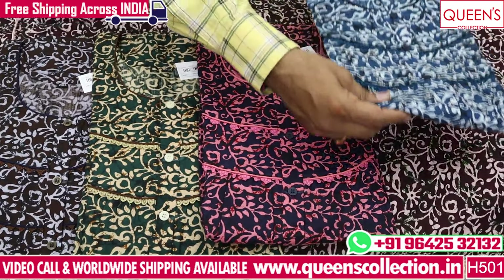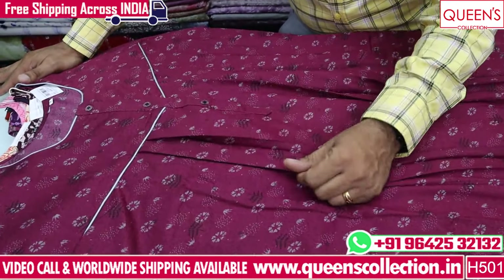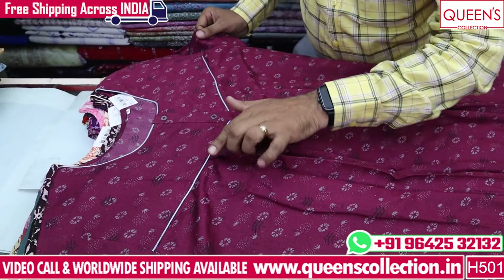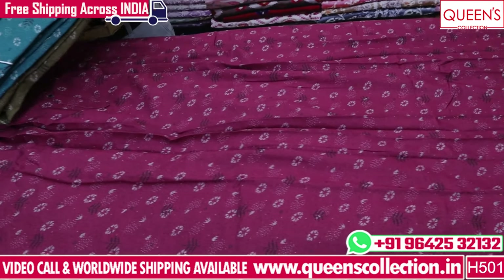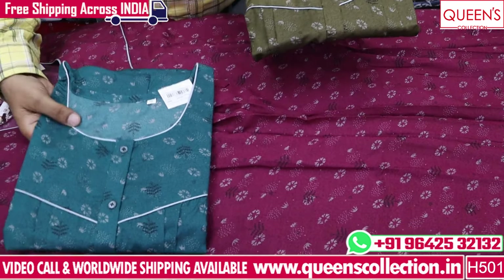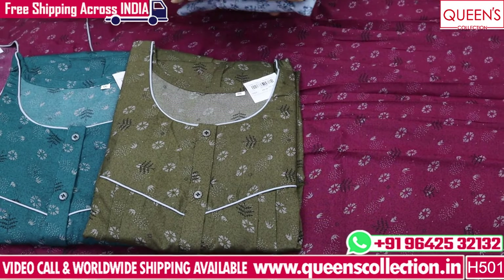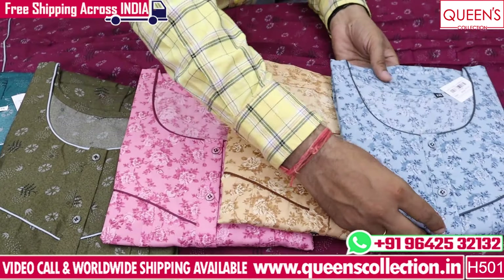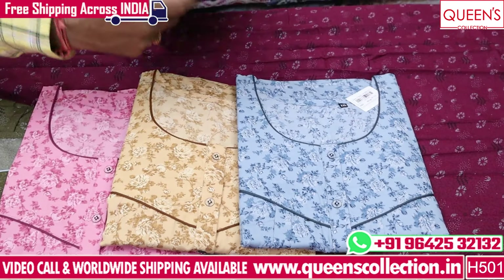Very nice variety, very different model, very uncommon collection. This is a big variety in double XL — the chest size will be very comfortable and the print is very different. It can be a very soft fabric and a summer product. Very nice product. It is a very reasonable price range. In light shades, it has a lot of products. Light colors and dark colors are available in this product.